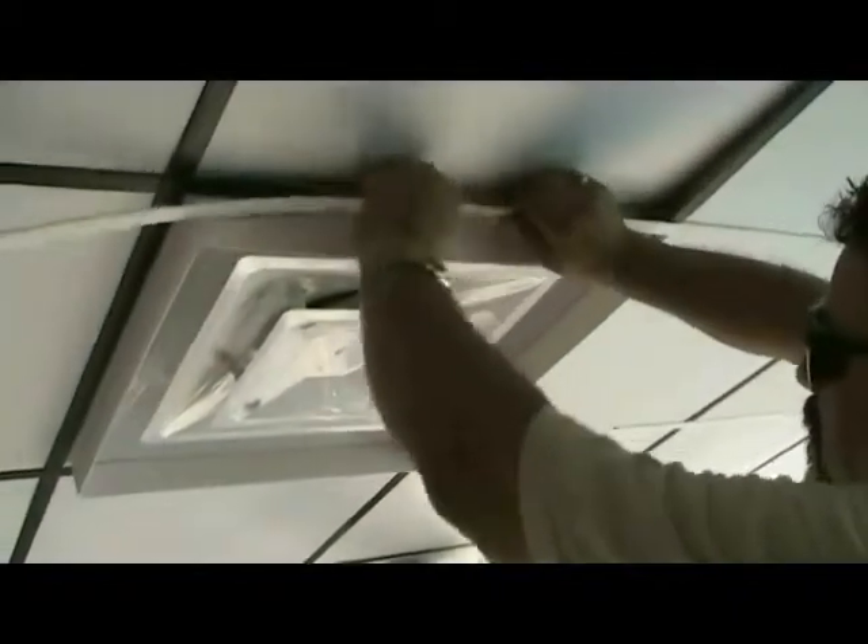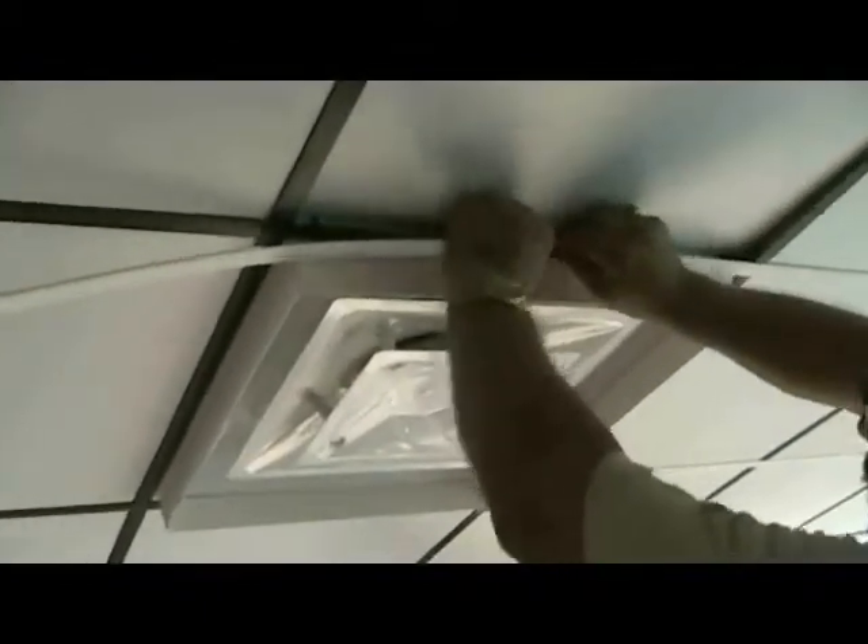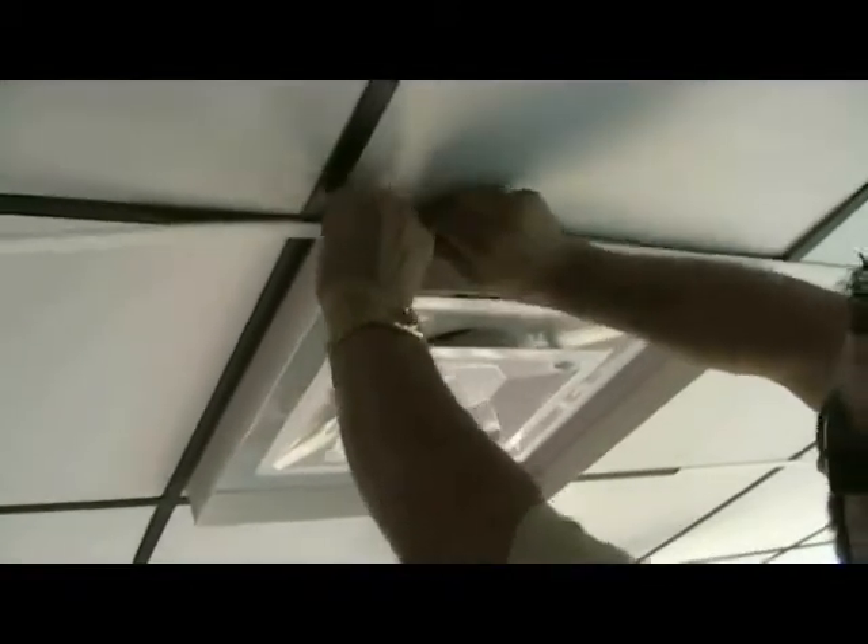Our grid covers just snap on. They come in four-foot segments for the mains and the wall brackets. The mains are pre-notched and we have two-foot and four-foot cross-tees.